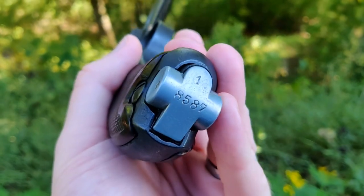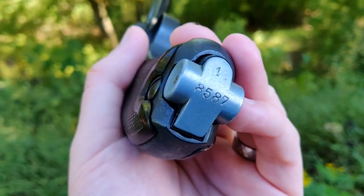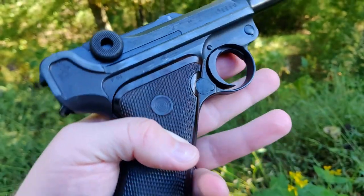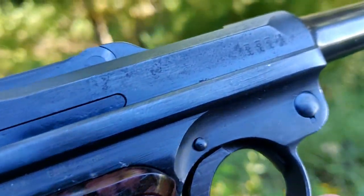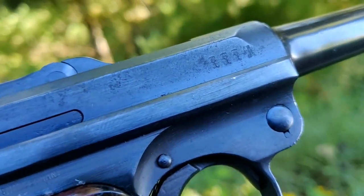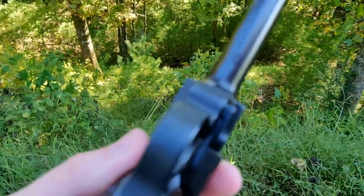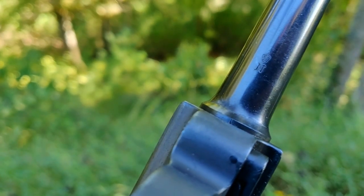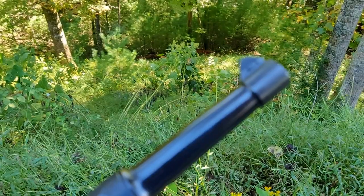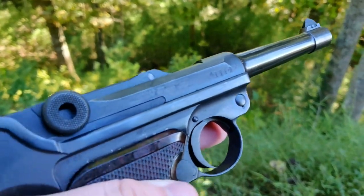They also swapped out the magazine. It is matching to the gun, but as you can see it has an aluminum base, which is not something that would have been on a World War I gun. There's also the import marking — really tiny, which is awesome — and your proof markings there. The other biggest giveaway, if you look closely, is the crown-N on the barrel. The East Germans actually replaced this barrel with a brand new barrel, which is why it has that nice beautiful bluing compared to the rest of the gun.